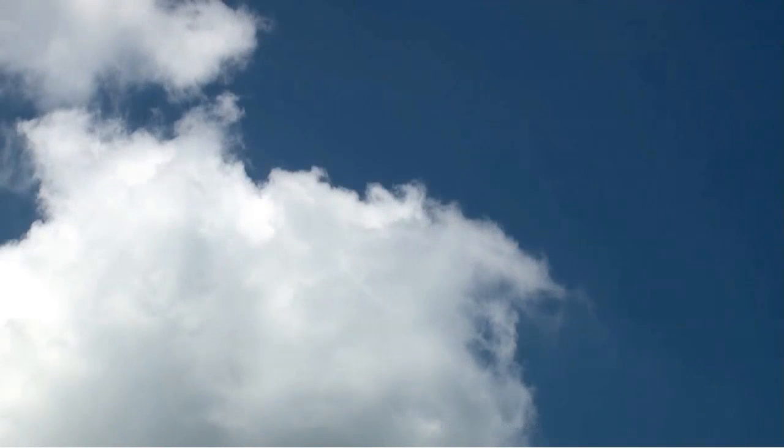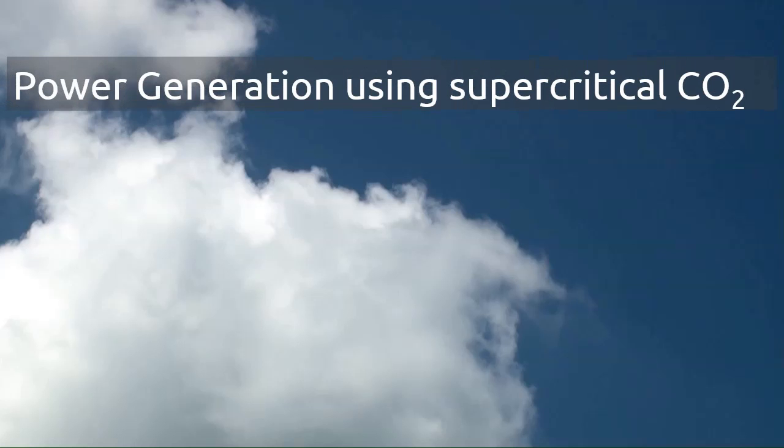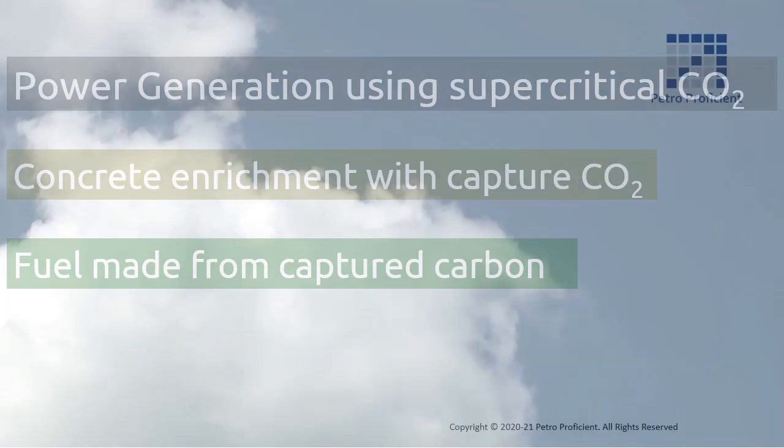A number of industrial applications of the captured CO2 are being tested for viability. A few examples are: power generation using supercritical CO2, concrete enrichment with captured CO2, and fuel made from captured carbon. However, any of these applications would need a technological breakthrough to implement them in a profitable way.